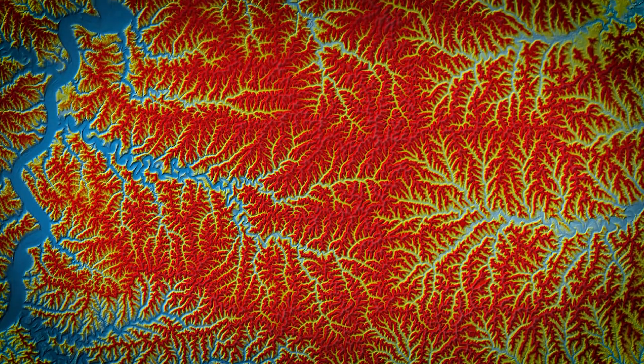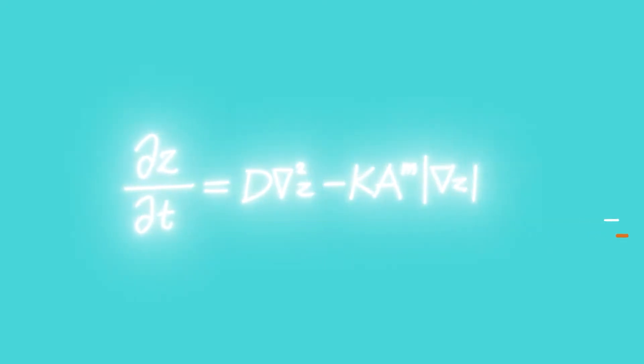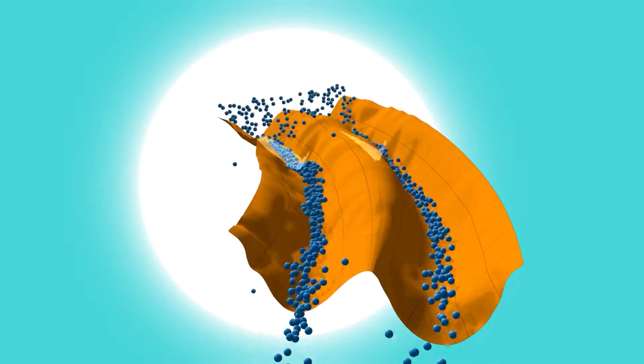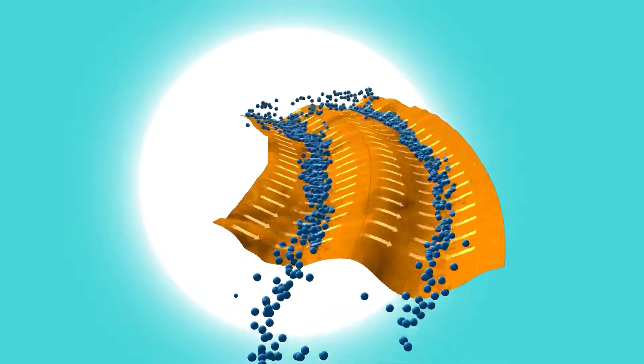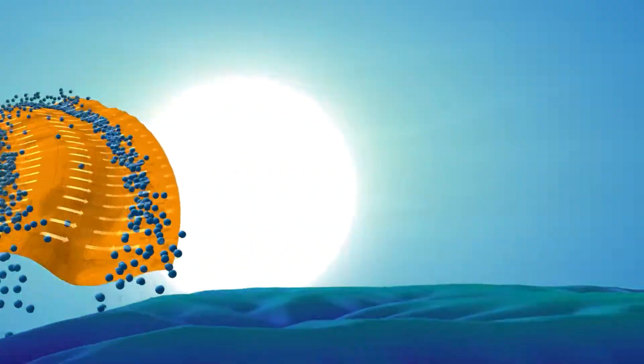One of the most widespread and beautiful patterns that I've studied is the branching tree-like structure of river networks. I came up with an explanation for why rivers form those branching patterns, and it turns out the explanation has to do with the competition between the rate at which rivers cut into the rock and the rate at which soil moves downslope under the influence of gravity, which tends to fill in those valleys.